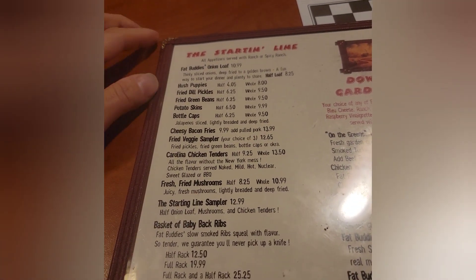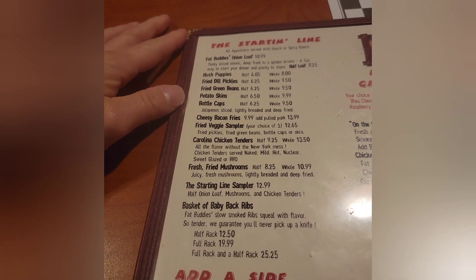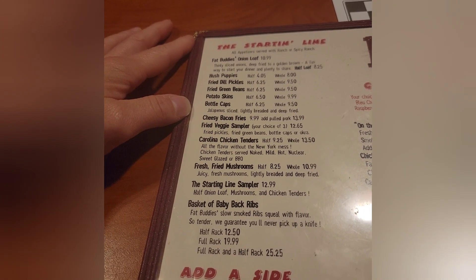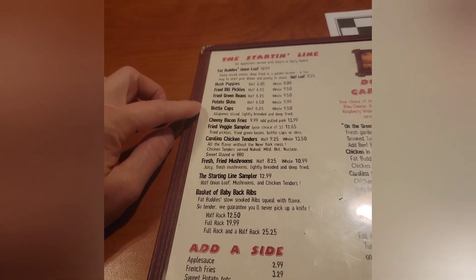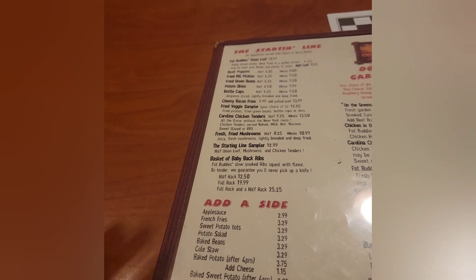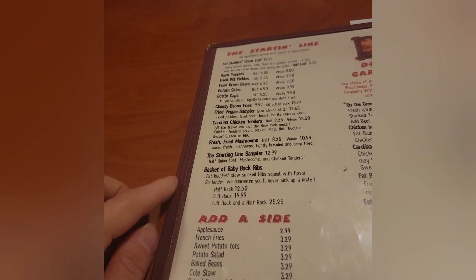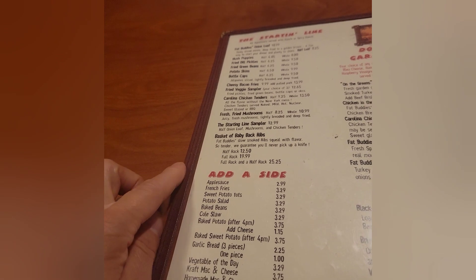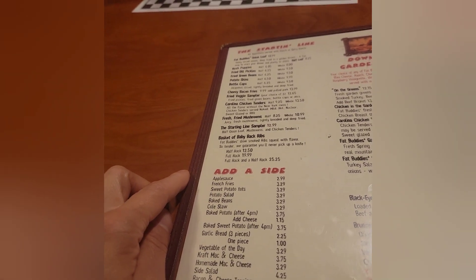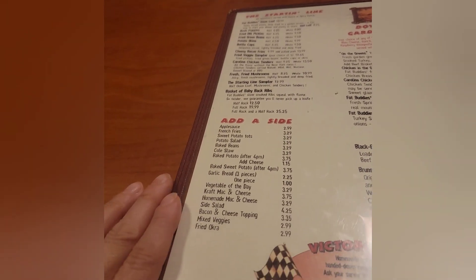They have Hush Puppies, Fried Dill Pickles, Fried Green Beans, Potato Skins, Bottle Caps — this is the starting line, so these are your appetizers. They've got fresh fried mushrooms, and the starting line sampler with a half onion loaf, mushrooms, and chicken tenders. Also a basket of baby back ribs, and you can add a side if you want.